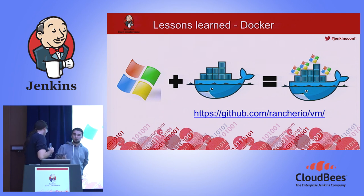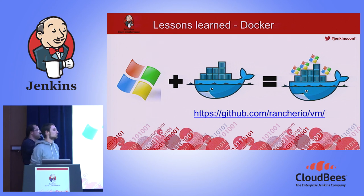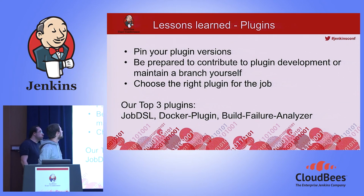Docker lessons: you can run nearly everything in Docker, including Docker-in-Docker, and as we showed, you can also run Windows in Docker because you can run KVM images inside Docker. We found this idea from the Rancher IO guys and adopted it for our use case. Now we're completely off KVM on the host directly — we just use it inside Docker. Regarding plugins: please pin your plugin versions because they will break everything.